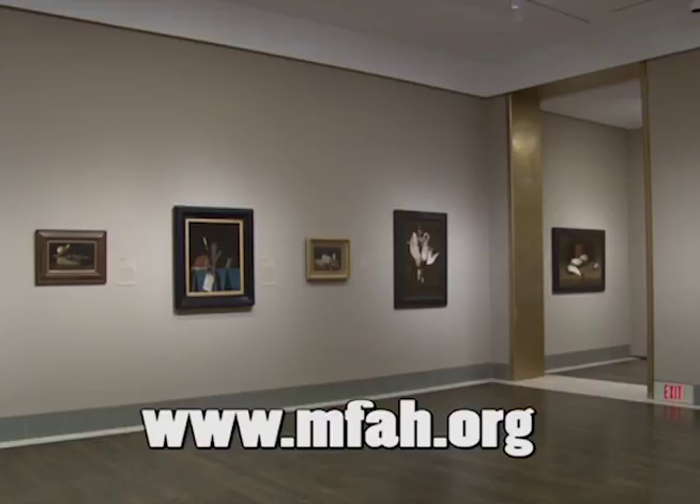For more information about the American Still Life Painting Art Exhibition at the Museum of Fine Arts Houston, please visit www.mfah.org. For Artbeat, I am Raquel Sims.